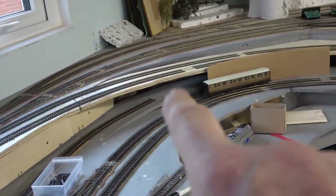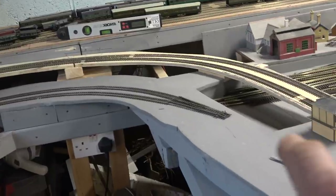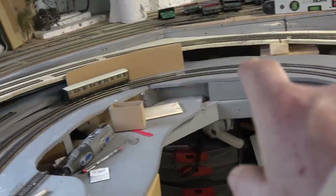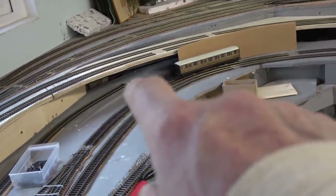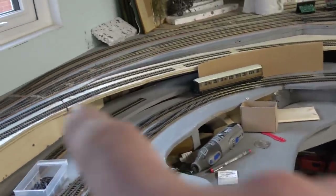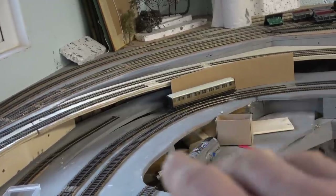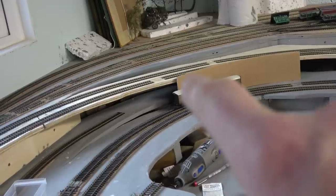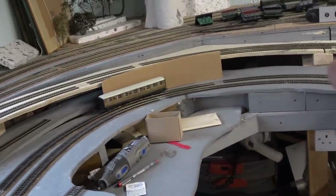Coming round through, it might well just hook up and pretend there's something through there, because what I want to do is start the arches and hand cut them. They're not going to be huge deep viaduct arches but they're going to be arches nonetheless, and they're going to come down here and decrease in size.